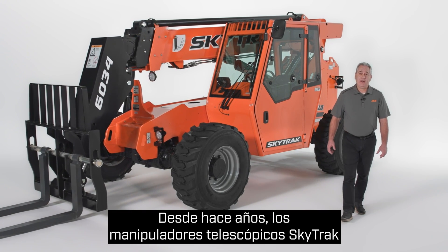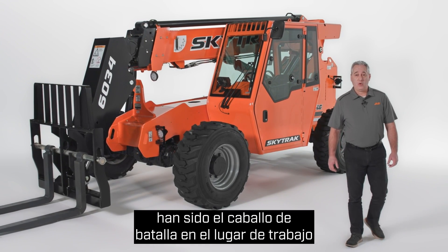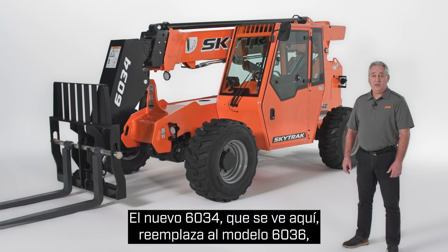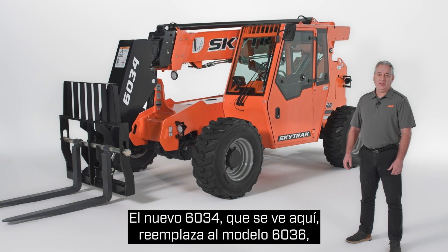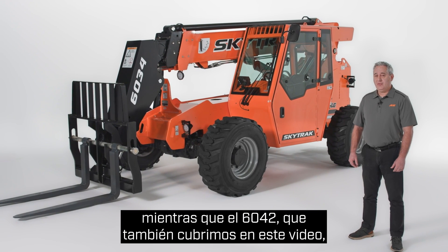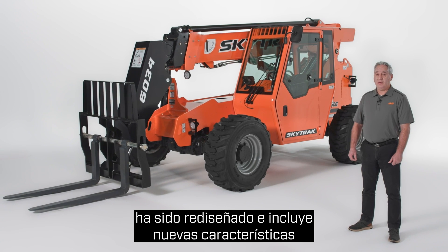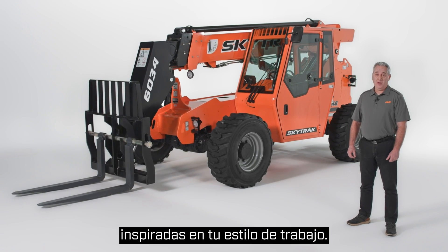For years, SkyTrack Telehandlers have been your go-to workhorses on the job site. Now they're getting an upgrade. The new 6034 seen here replaces our 6036 model, while the 6042, which we'll also cover in this video, has been redesigned with exciting new features inspired by the way you work.